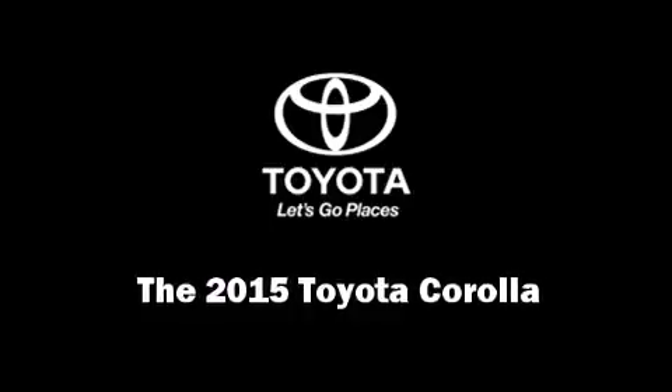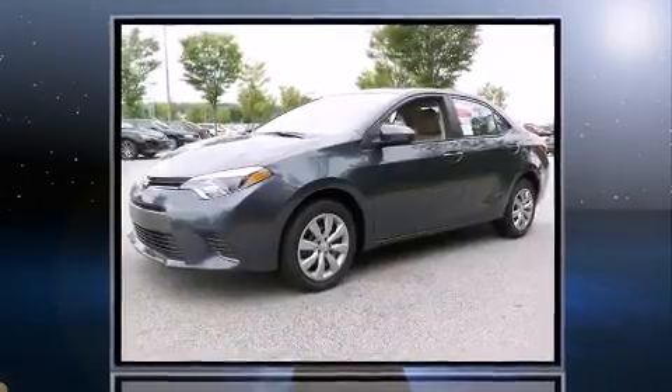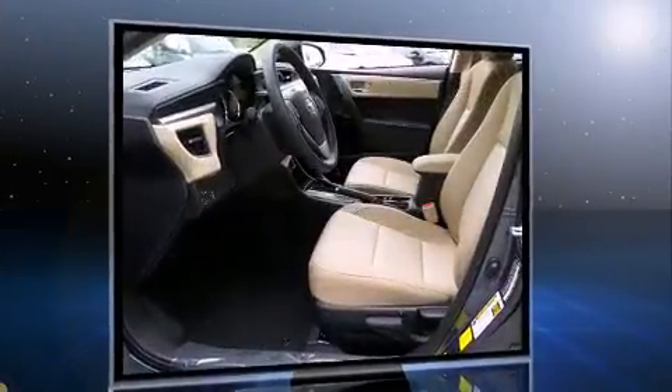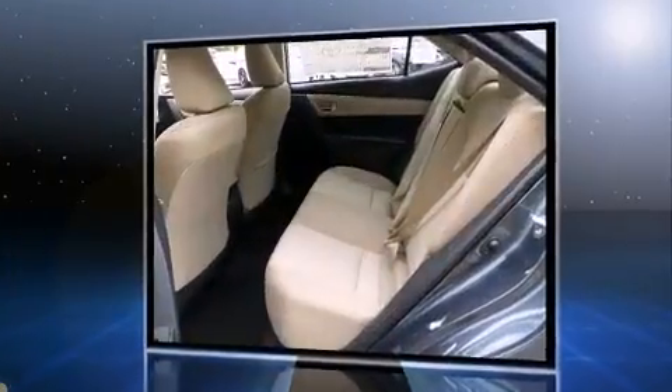Discerning drivers will appreciate the 2015 Toyota Corolla. This four-door, five-passenger sedan is ready to drive off the showroom floor. It features a continuously variable transmission, front-wheel drive, and a 1.8-liter four-cylinder engine.